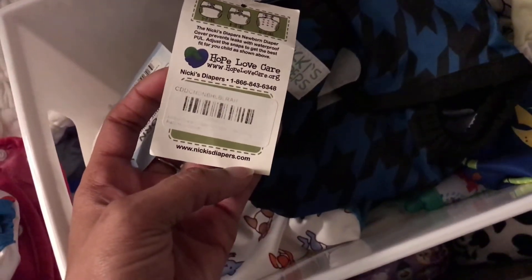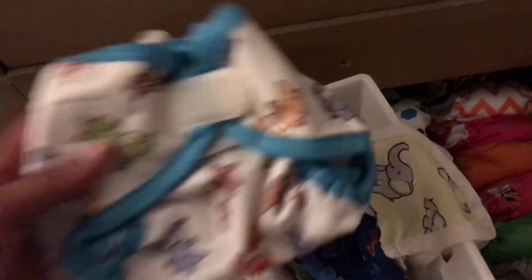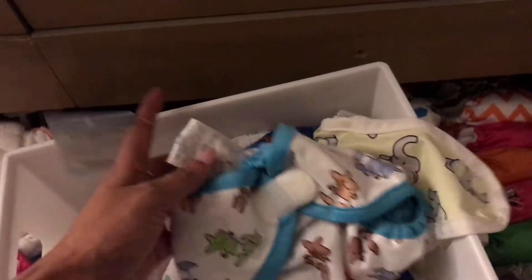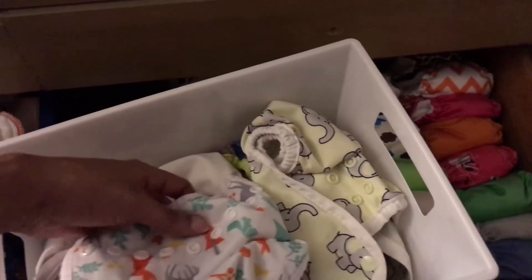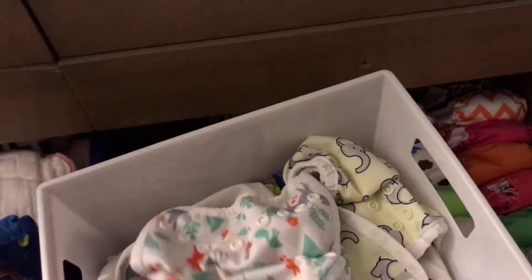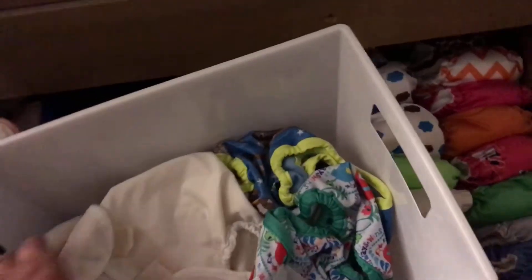I have a Rumparooz — I don't think I've ever used this one. I have a Nikki's Diaper. I don't know the name of this one. I have another Rumparooz cover — I think this is like the Kangaroo print. I have a Dinosaur print. This is a Thirsties cover. I forgot the names of these, I'm sorry — it's been a while since I've cloth diapered. The elephant print, I thought that was so cute so I just had to have it.